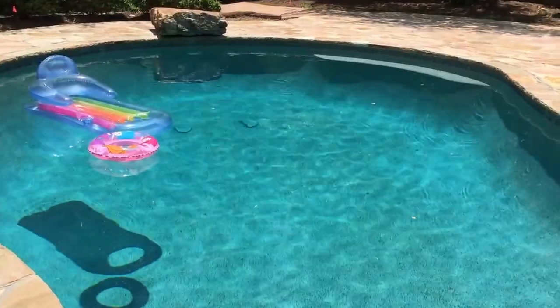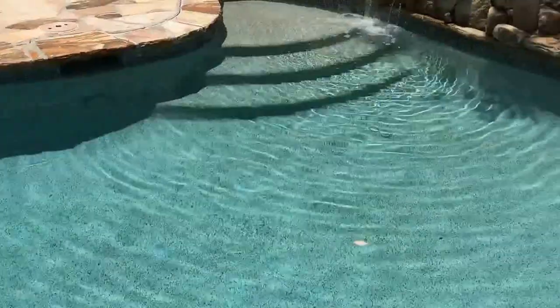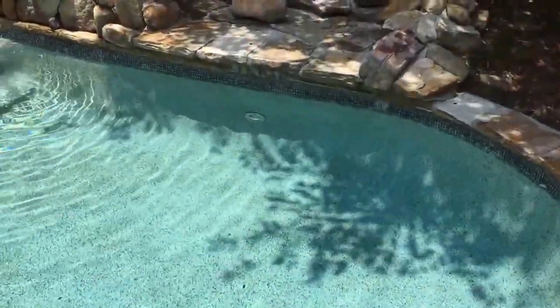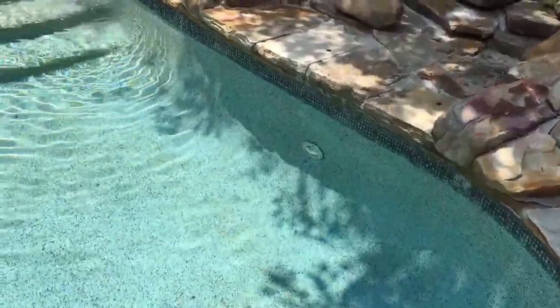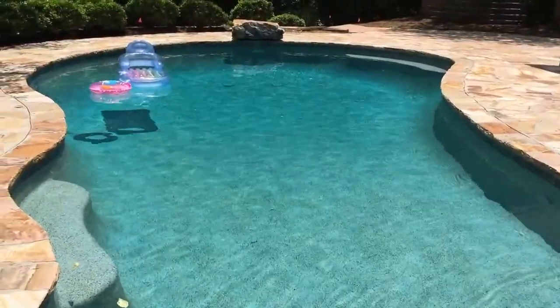The deep end there is about eight and a half feet deep and we're over here to about two and a half feet deep in the shallow end. The pool came out really, really beautiful. The water is just shimmering today — it looks really good.